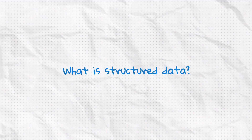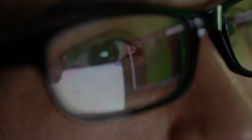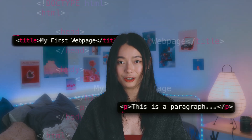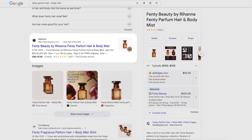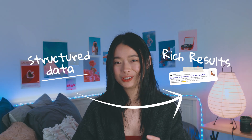To understand what structured data is, we have to understand Google's ultimate goal — to help people find what they need as quickly and accurately as possible. But Google has a problem: it can't see websites the way you and I can. Instead it has to read the code in the background to figure out what a page is about. So websites that are structured in a way that makes it easy to read are the ones more likely to get featured. That structure is called structured data, and it's what powers rich search results.